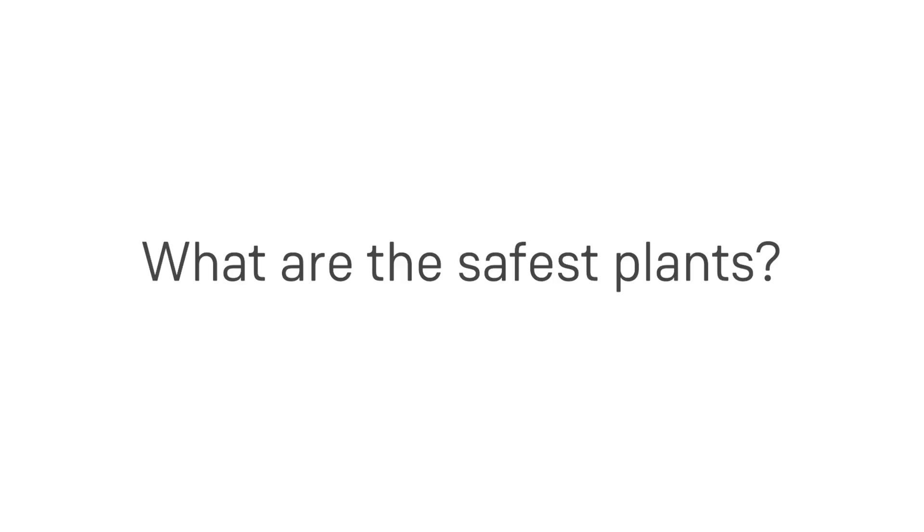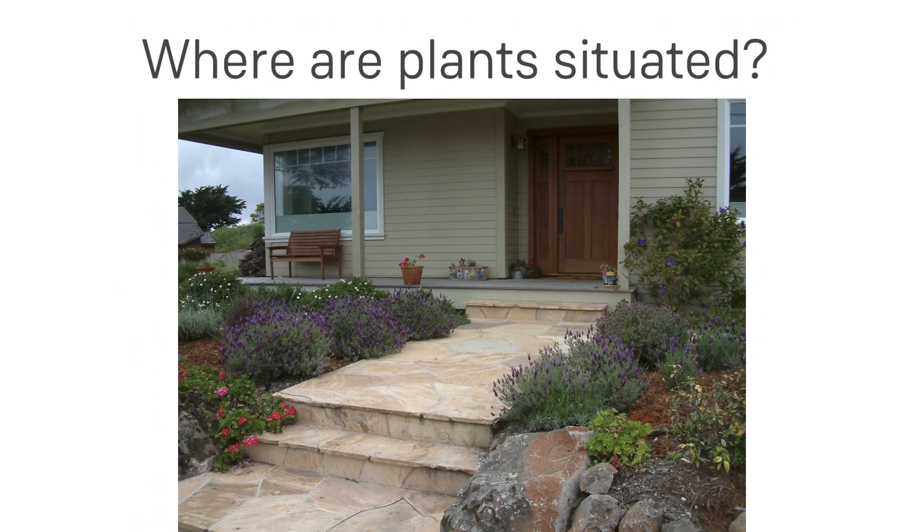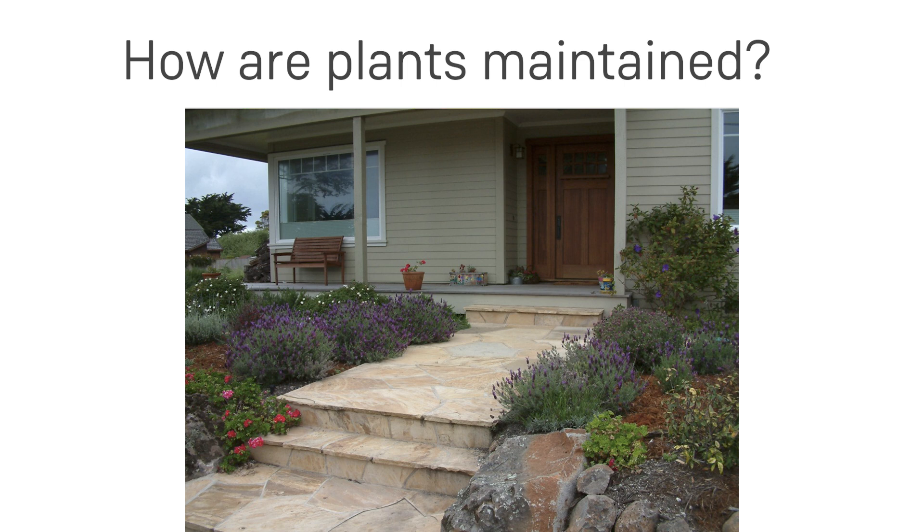We're often asked the question: what are the safest plants? Truth is, all plants burn. When it comes to fire-smart landscaping, it's much more important to consider where a plant is situated and how it is maintained than to assume some plants are better than others.